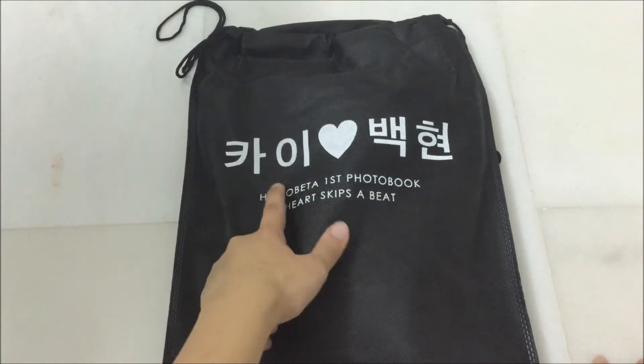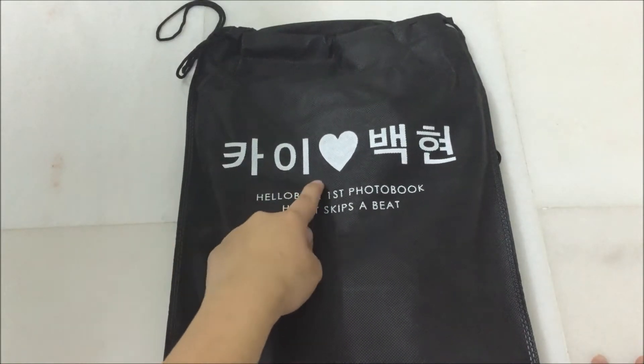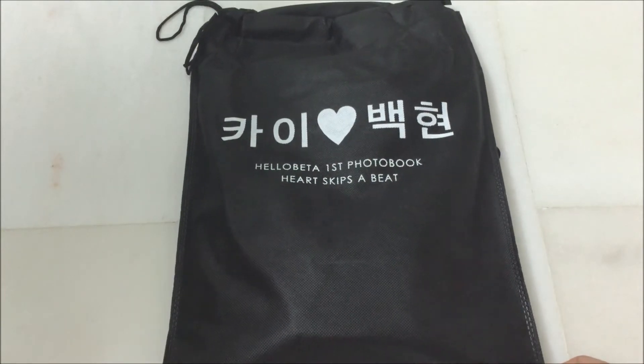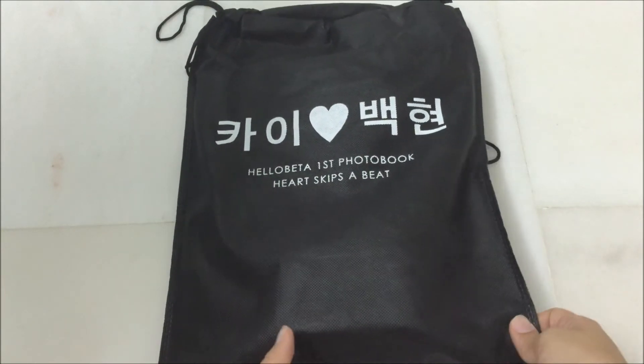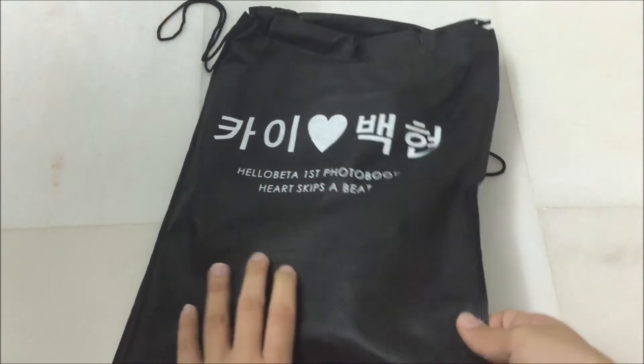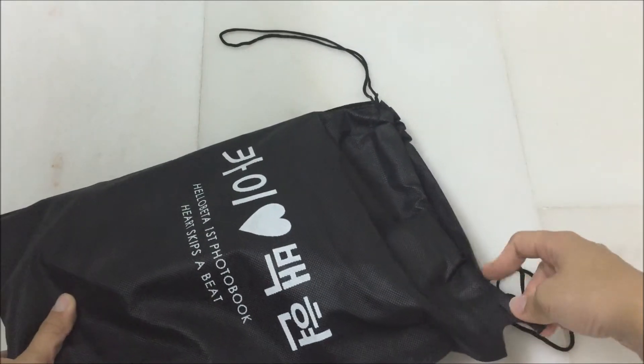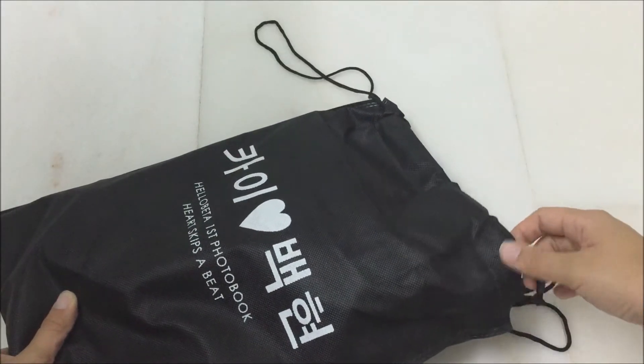I believe that it says Jonghyun loves Baekhyun, I think. I can't read Hangul, so yep. This is the dust bag that it came in and the back is plain and then you have its drawstring.